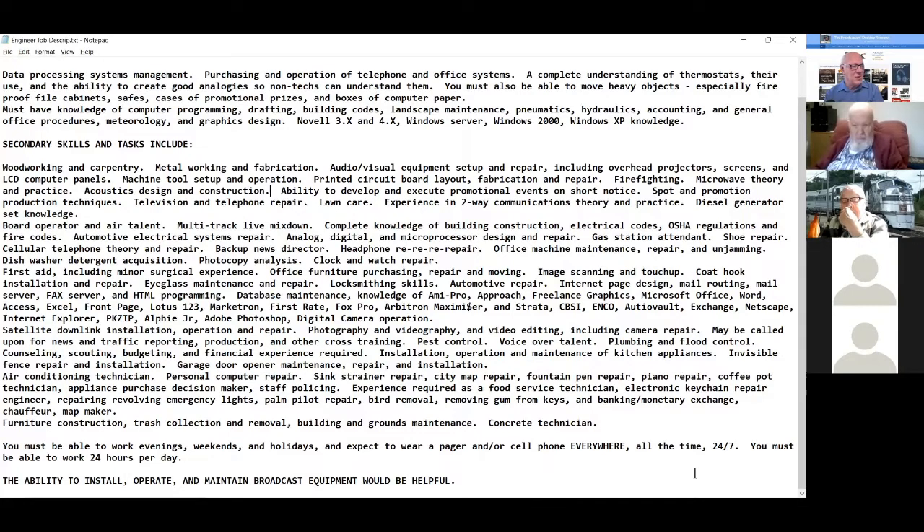First aid including minor surgical experience, office furniture purchasing, repair and moving, image scanning and touch-up, coat hook server, fax server, HTML programming, database maintenance, knowledge of Me Pro — wow, that is old — Approach freelance graphics, Microsoft Office: Word, Access, Excel, FrontPage, Lotus 1-2-3, Marketron, First Rate, FoxPro, Arbitron Maximizer and Strata, CBSI, ENCO, Audio Vault, Exchange, Netscape, Satellite Downlink, Internet Explorer, PK-Zip, Alpha Junior, Adobe Photoshop, digital camera operation. How many of those are still around?